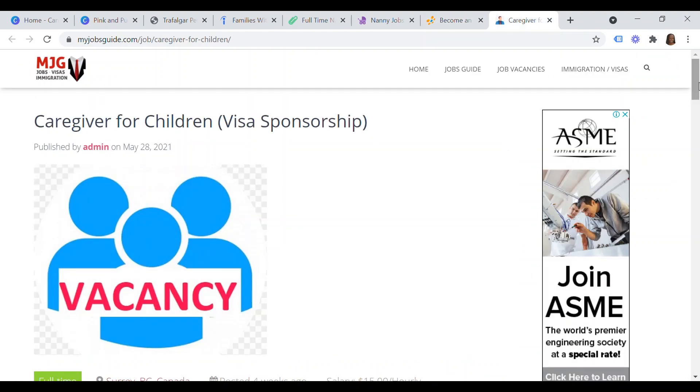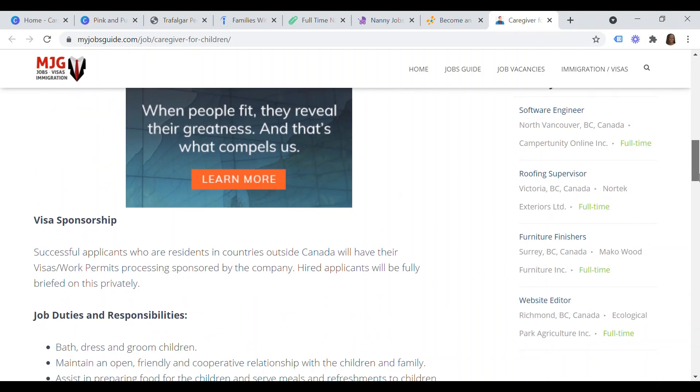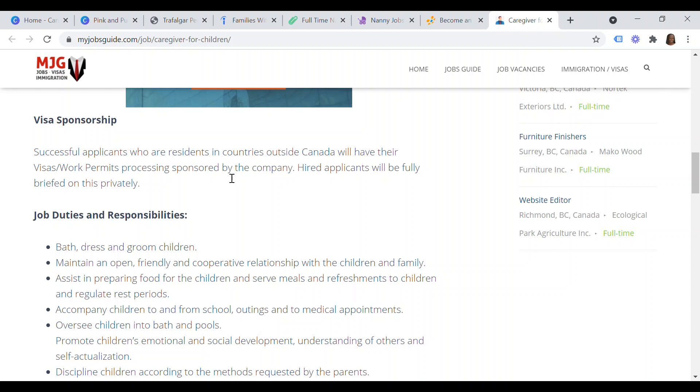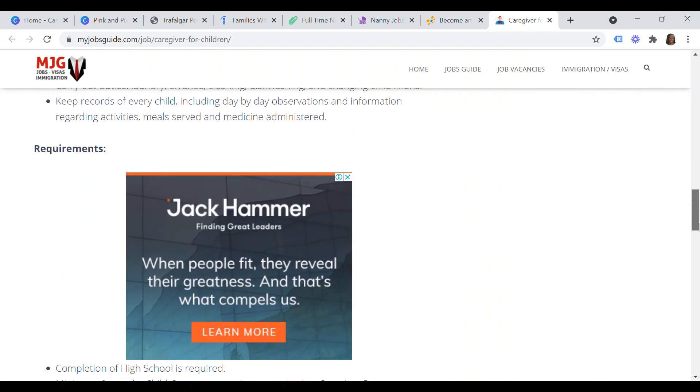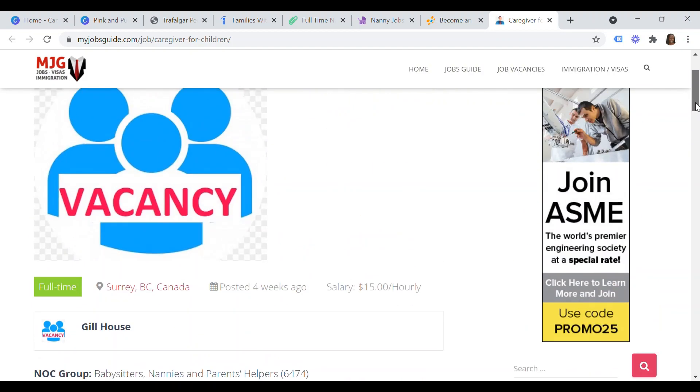Last but not least, the website where you can get sponsored nanny jobs in Canada for foreign workers is myjobsguide.com. They have a section on job vacancies — click on that and search for 'caregiver for children with visa sponsorship.' You'll find employers willing to sponsor your visa who have clearly stated that successful applicants residing in countries outside Canada will have their visa or work permit processing sponsored by the company.